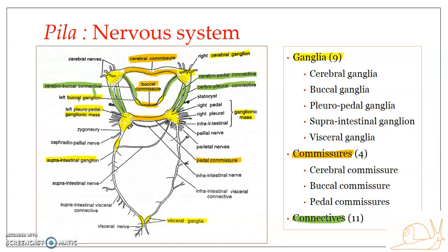The pleuro-infra-intestinal connective, otherwise known as the infra-intestinal nerve, interconnects the pleural ganglion with the infra-intestinal ganglion. Specifically, the left pleural ganglion of the left pleuropedal mass is connected with the infra-intestinal ganglion of the right pleuropedal mass by way of this infra-intestinal nerve or pleuro-infra-intestinal connective. This connective is single in number.